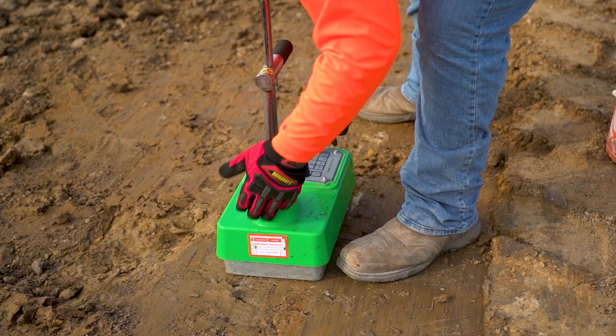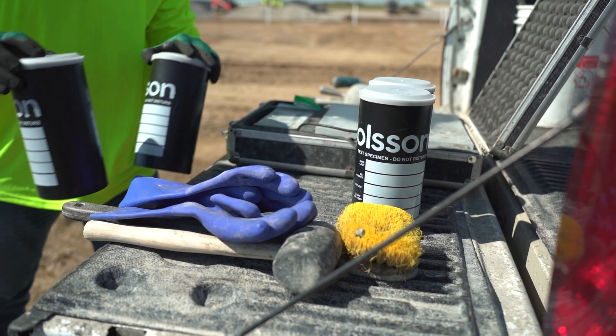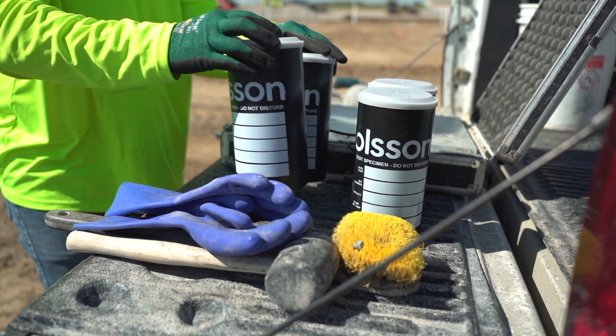Construction material testing was a perfect fit for me. I like the outdoors and not just sitting inside — I always knew I wanted to be in the construction field, and CMT testing ended up being a great fit. What keeps me interested working at Olsen is how I can always learn something new. I've gotten quite a few certifications. I started as the lowest guy on our team and have worked my way up, now working on bigger projects.